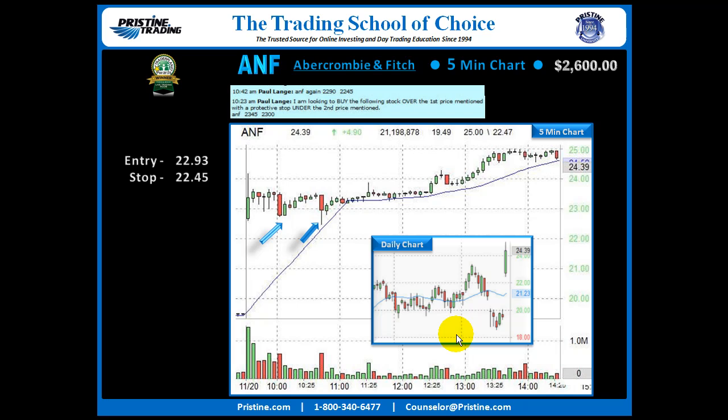The play we're looking at here is the re-entry at 22.93, stop under 22.45. The play went out to the Pristine Method Black Room for anybody who wanted to play along. Getting it right off the low of the day like that made for a nice risk-reward. The strategy here was what I call go cheap and go big. First target was at the first resistance area at the top of the base: 23.78.